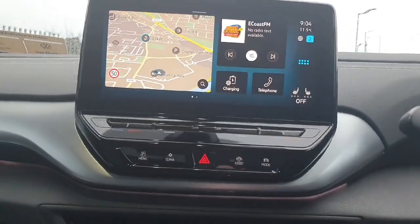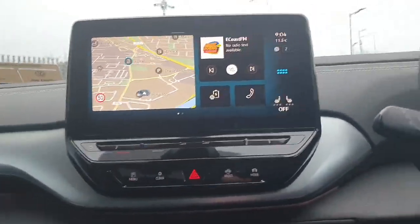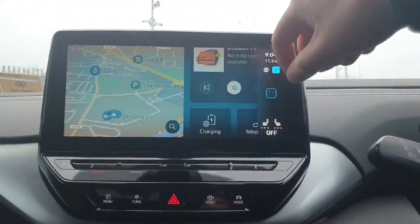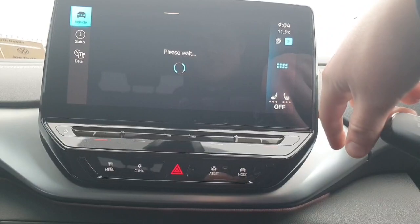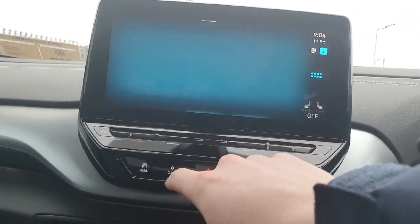Here we have our media display. I'm going to briefly run through this, but when you come in to view the car we'll show you in great detail how they all work and make sure you don't leave unsure of anything. For your climate controls, we have this button here.